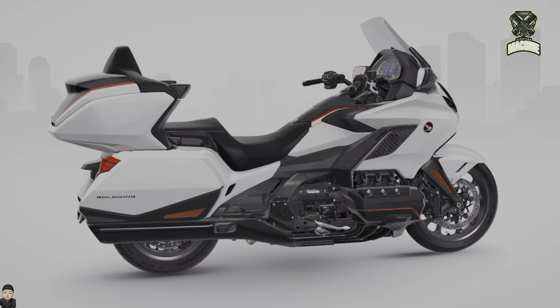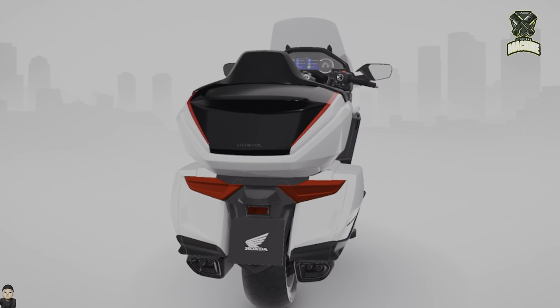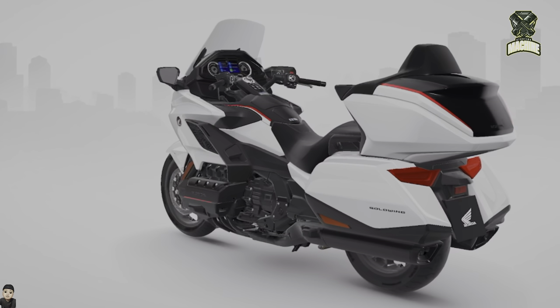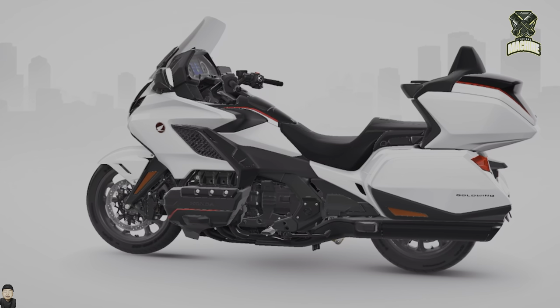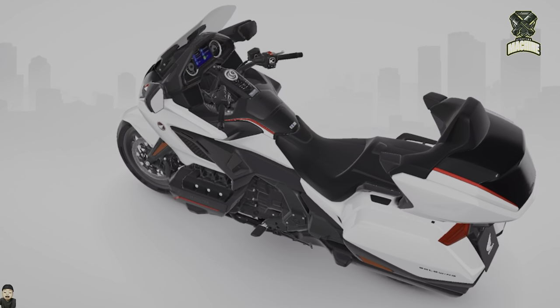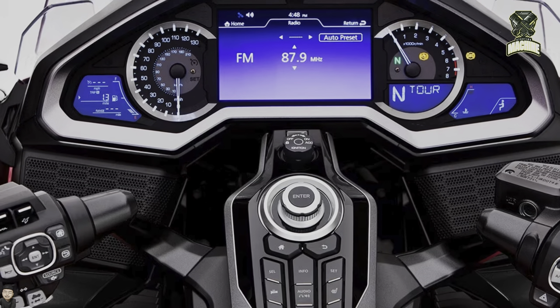Regarding the features of the 2024 Honda Goldwing 1800, this motorbike offers lots of features to provide comfort and ease of driving. There is also a large list of sophisticated and modern electronic systems, including a meter panel with connectivity features supported by Apple CarPlay and Android Auto.